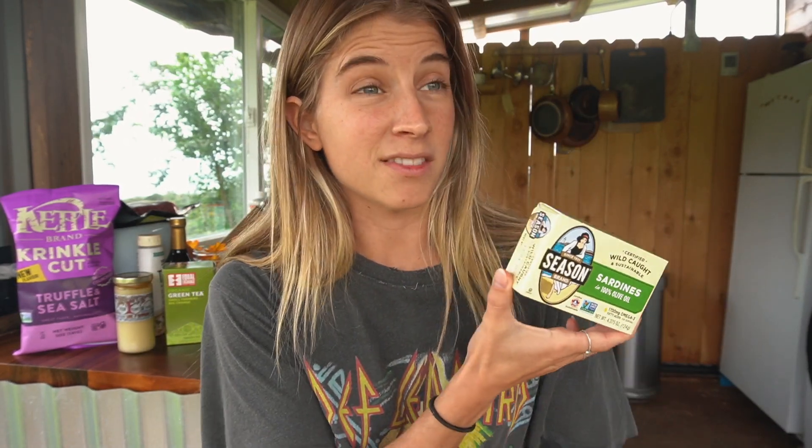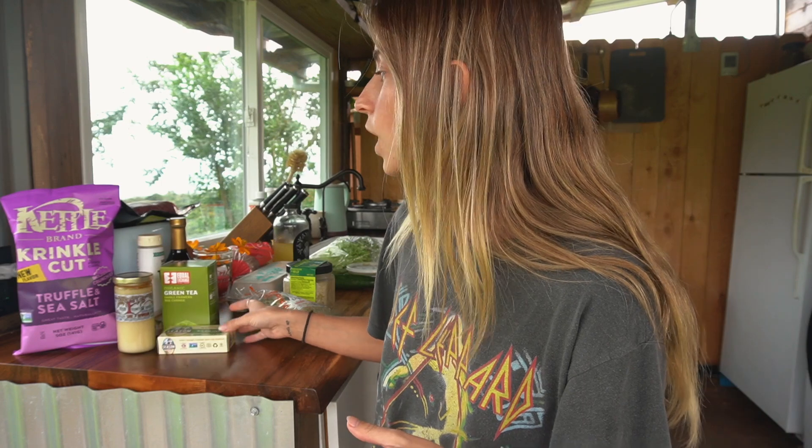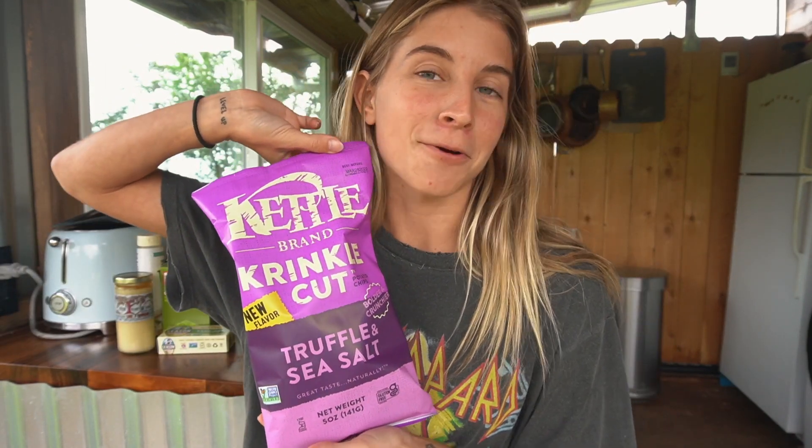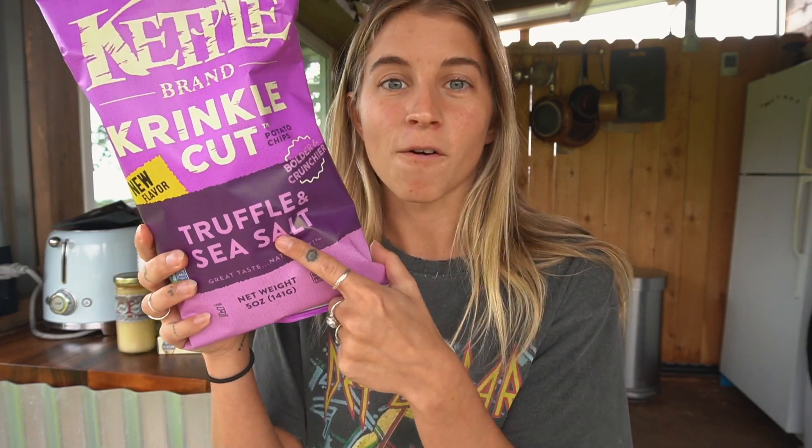I also got some sardines because I was randomly craving them — I haven't had them in as long as I can remember, probably like a year. I've got sardines in olive oil, wild caught. And then I got some crinkle cut truffle fries — Luke and I are both obsessed with these because they have truffle flavoring and they're so good. I'm just stocking up on snacks for when Luke gets here.